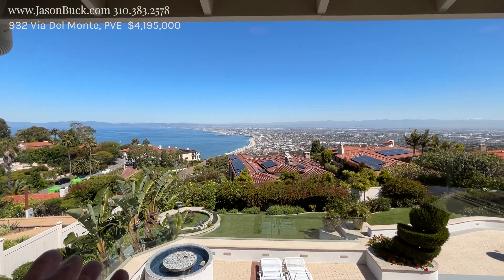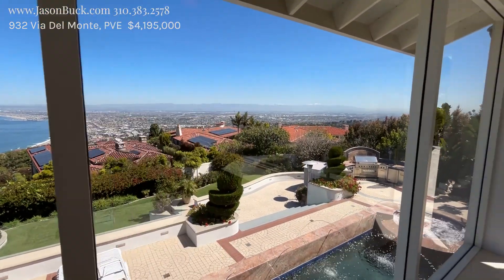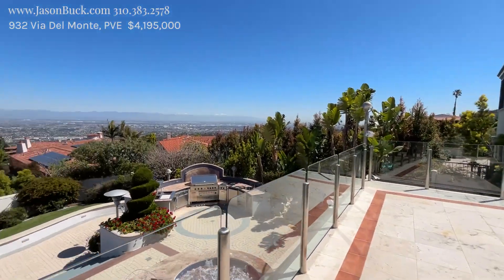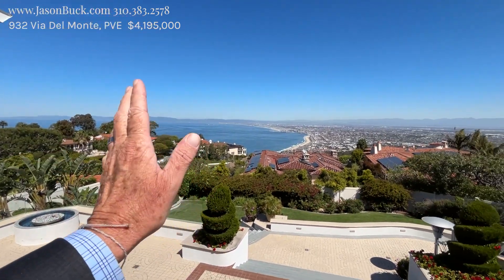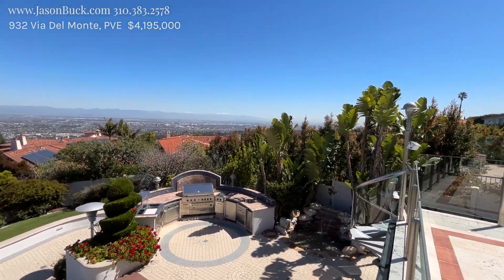Perpendicular to the beach, you can check the surf. You've got SoFi, you've got downtown all the way around. It is an awesome day here in Palos Verdes — you get Malibu out to the corner and this whole bay, Redondo Harbor. Oh my gosh. Awesome.